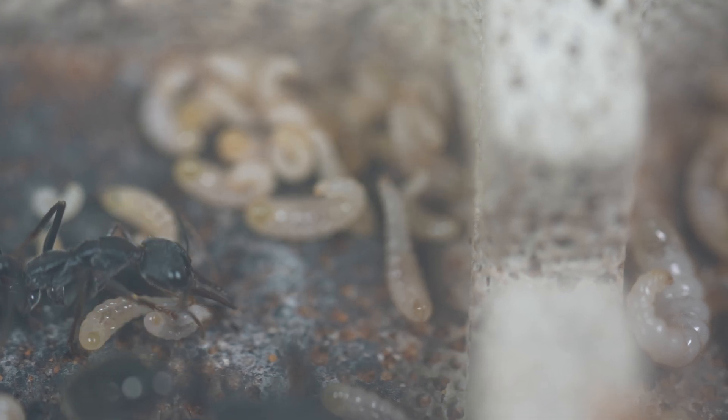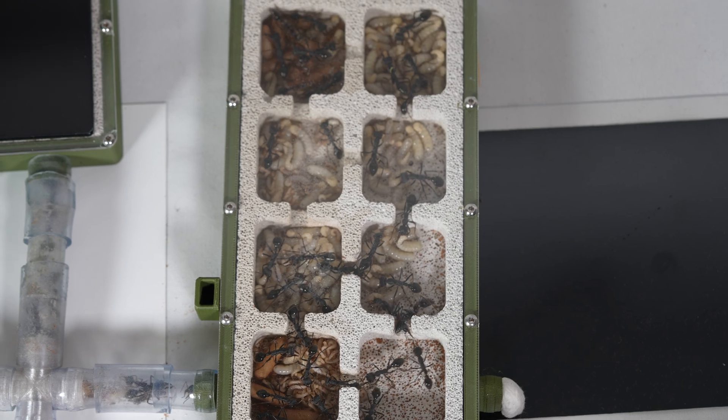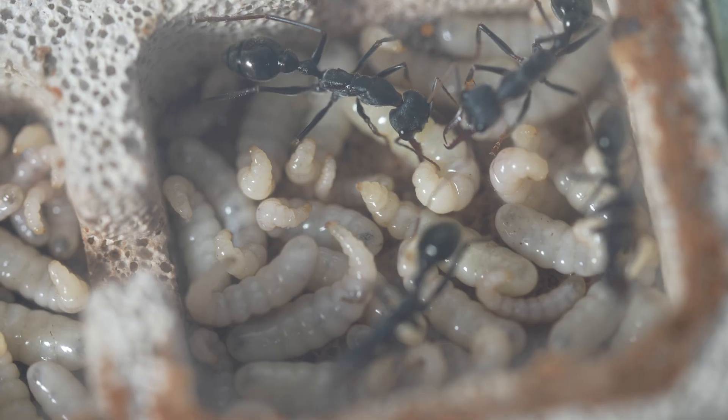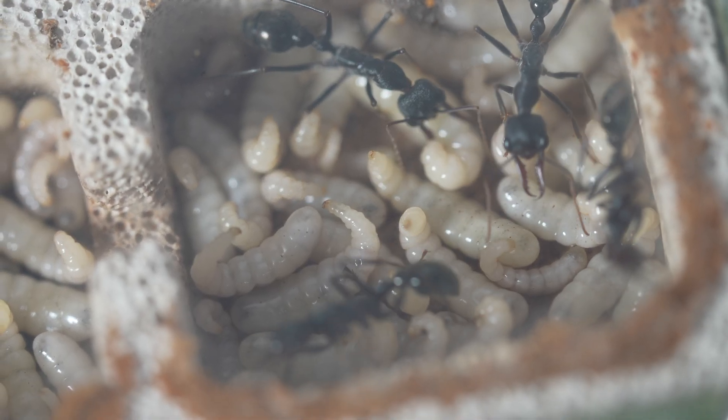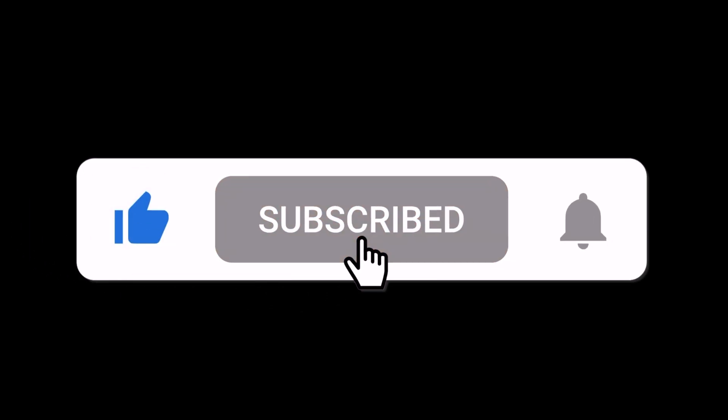Thanks for joining me to check out my giant bull ant colony. Don't forget to like, subscribe and hit the bell icon for more ant keeping adventures and tips. Until next time, happy ant keeping!